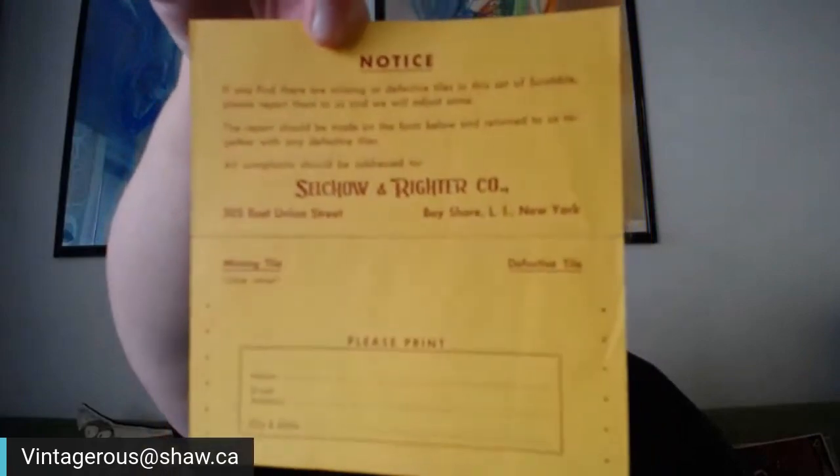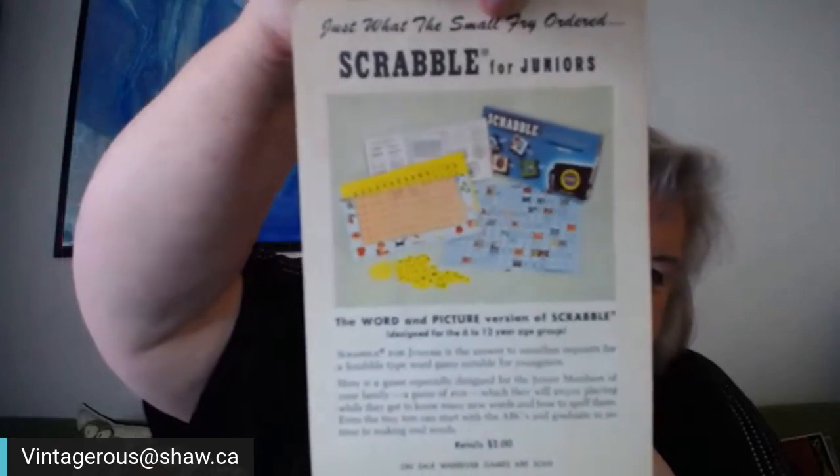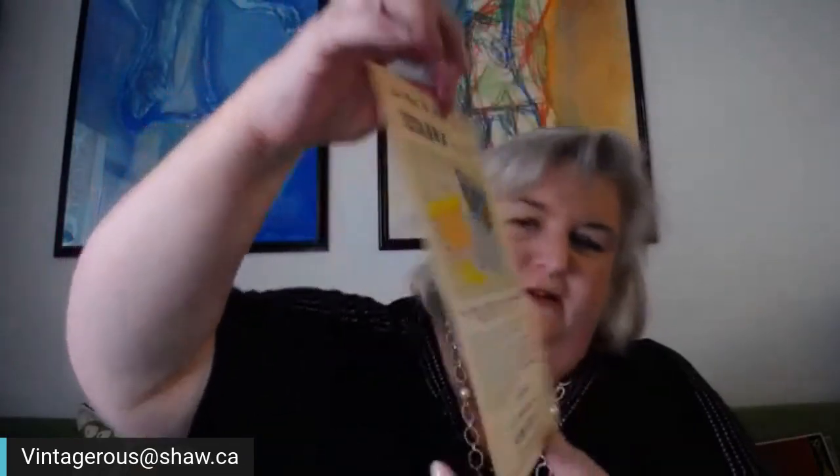There's also this insert — if you find any defective tiles, you're supposed to send them in. This is definitely an older set. And this came with it too — I think these are neat just on their own for framing. It says 'Just what the small fry ordered — Scrabble for juniors.' I'll have to count the tiles to make sure they're all here, but I see all four tile rests as well, so it should be a complete set. It looks like it hasn't been used very much.